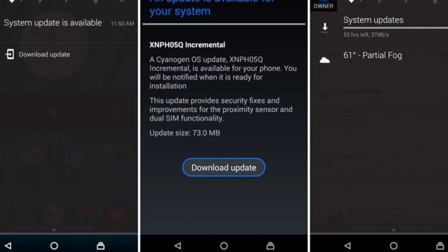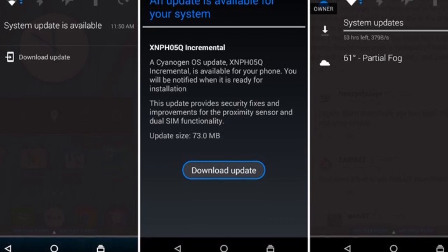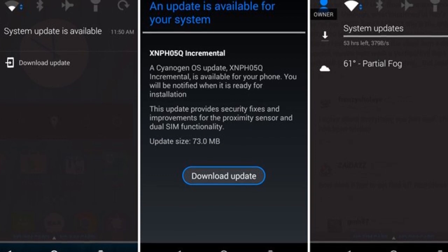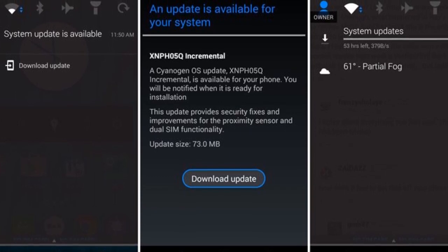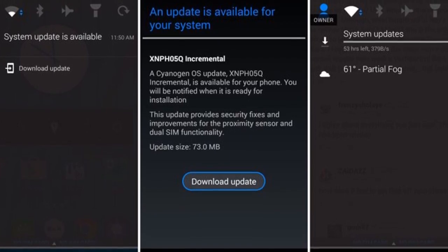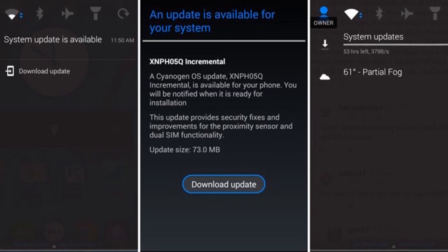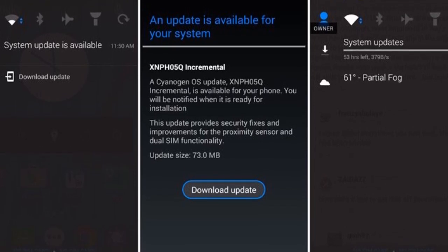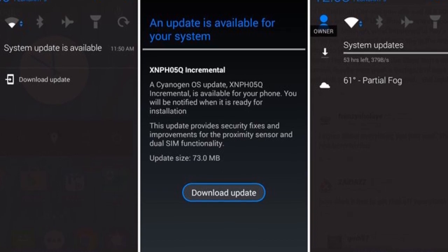You can see that the update is available for your system and your YU Eureka handset. You will get the notification of the system update very soon because the OTA has already been rolled out by YU Eureka and you will get your notification soon.